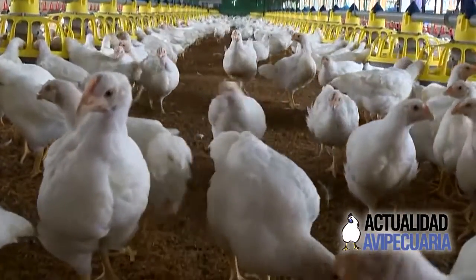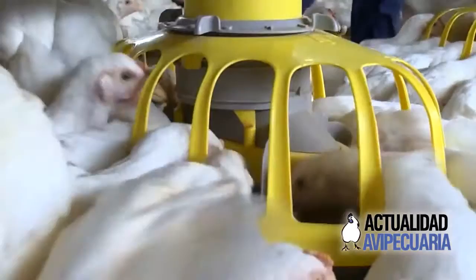By the afternoon the birds are maybe 10 to 20% less active than they were in the early hours of the morning. What we want to take from this is: how do we design our chicken houses to understand and meet the requirements of these chickens?